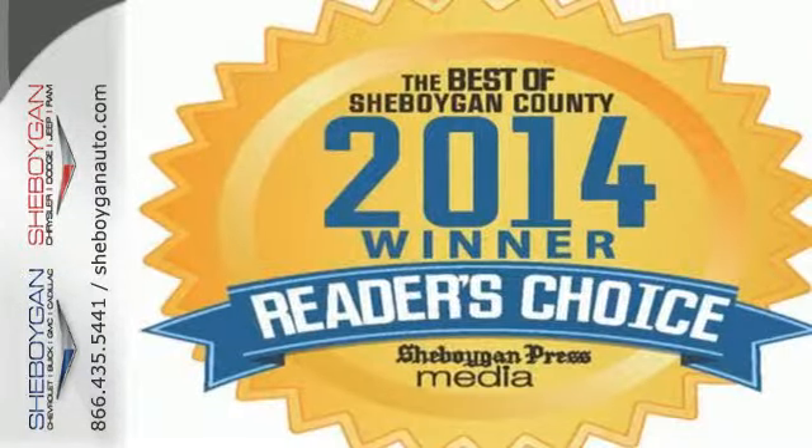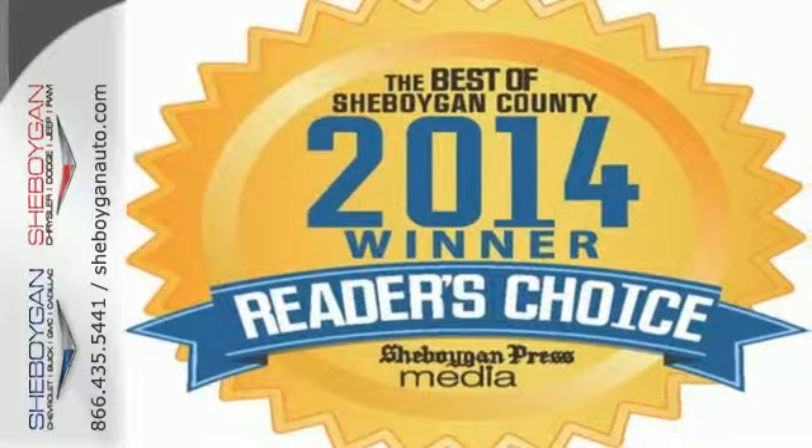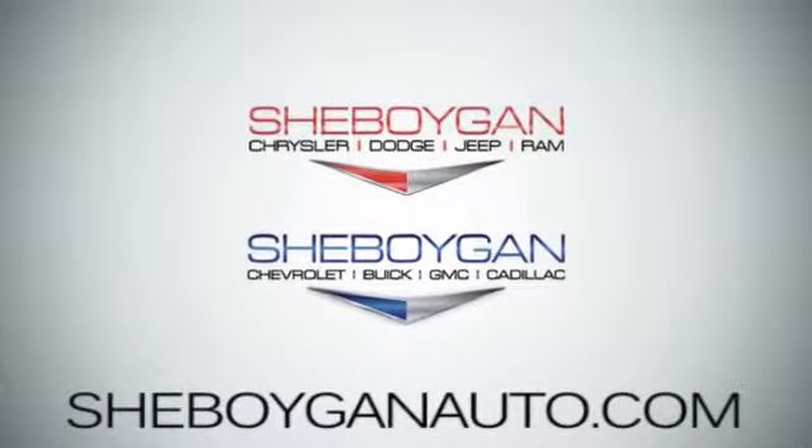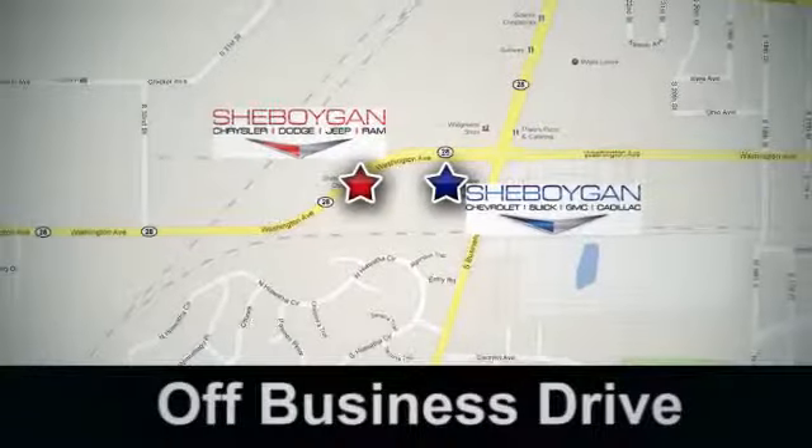Test drive this GMC Sierra 1500 today. Come see us today. Sheboygan Auto, eight brands in one location. Off Business Drive in Sheboygan, Wisconsin.